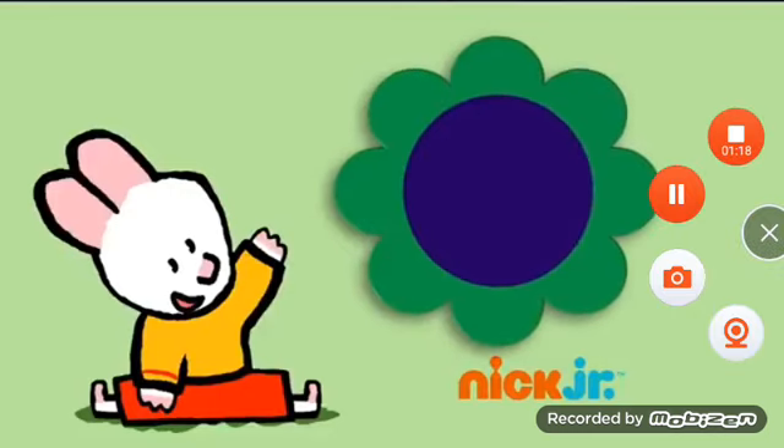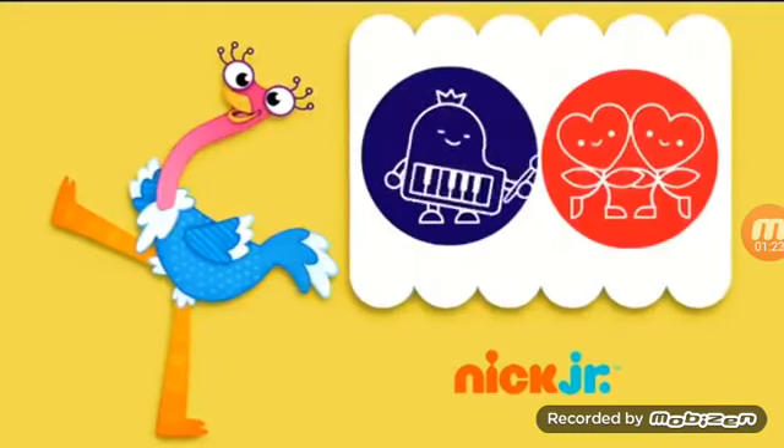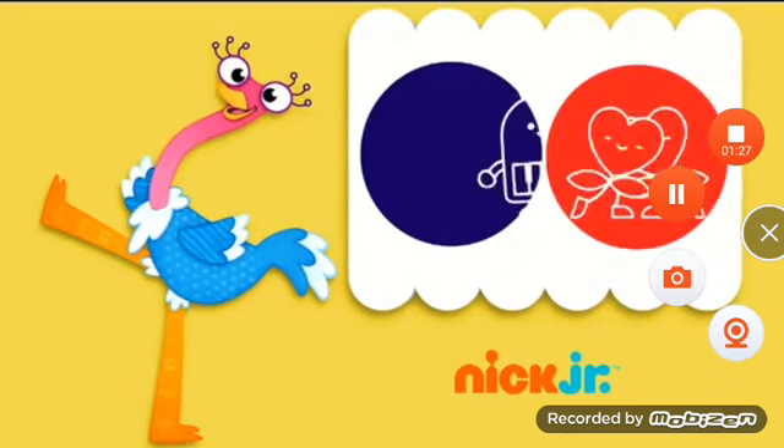Together with Olive the Ostrich, kids celebrate their imagination. Olive is different, treasures friendship, and is a good problem solver — features of self-esteem that will benefit her young audience.